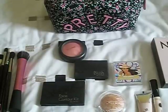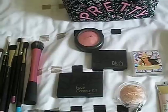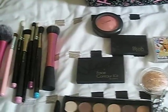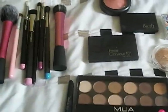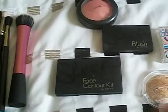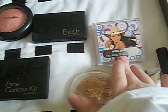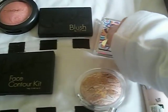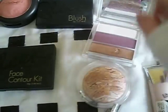Hey guys, welcome to my 'What's in My Makeup Travel Bag' update. These are the brushes going to be taken with me, and yeah, the face contour kit, the blush, dainty blush rose gold, white eyeshadow in this — the white in the corner.